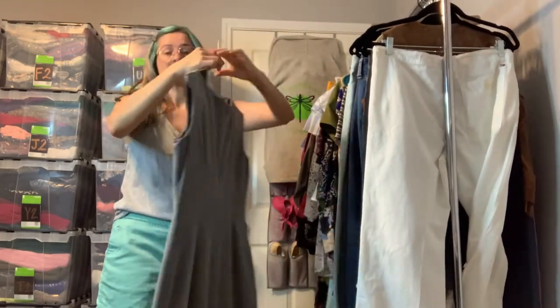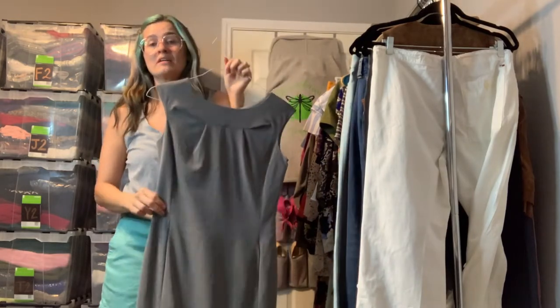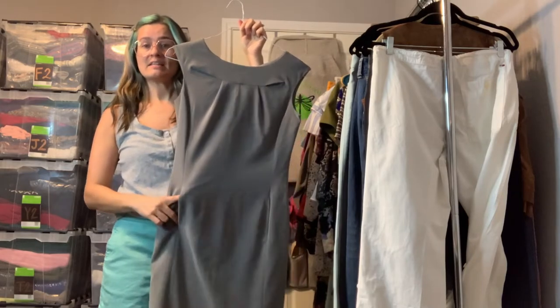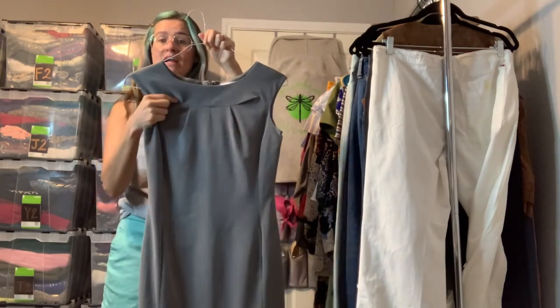This is a Calvin Klein dress in a size 2 — a light gray and white pinstripe. This is the perfect interview dress or for a special office meeting. It does have slit pockets on both sides and a nice little cutout, giving it a more modern, trendy look.